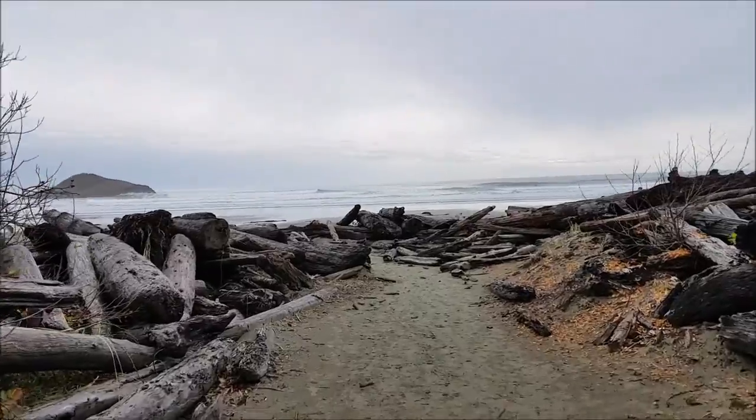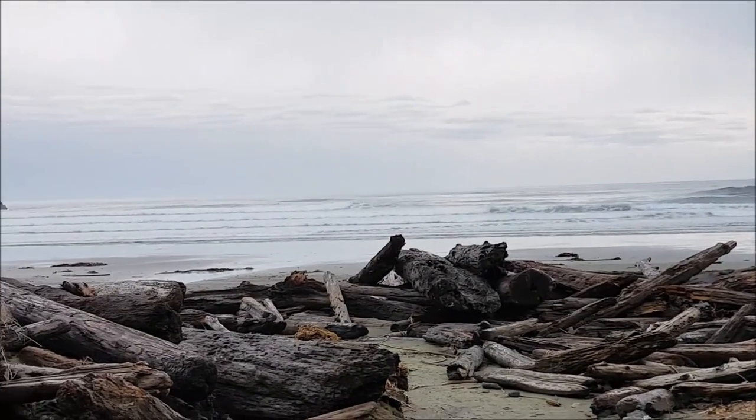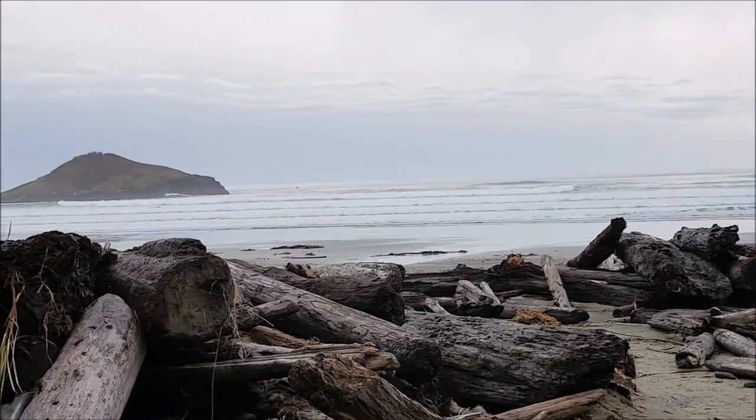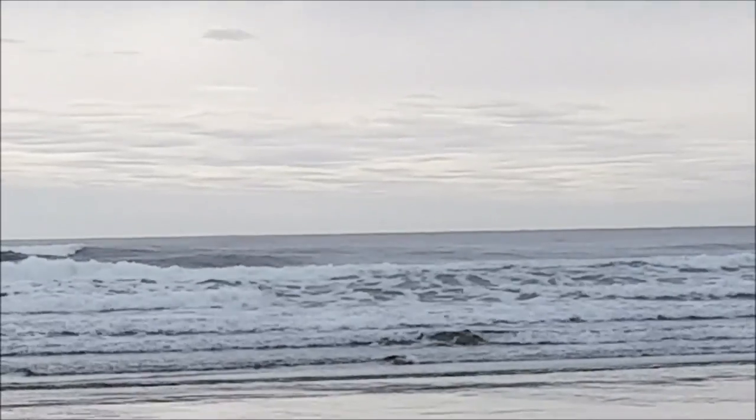I stopped at Long Beach — wow, oh my god. This is breathtaking. I think I can see Japan — just kidding.